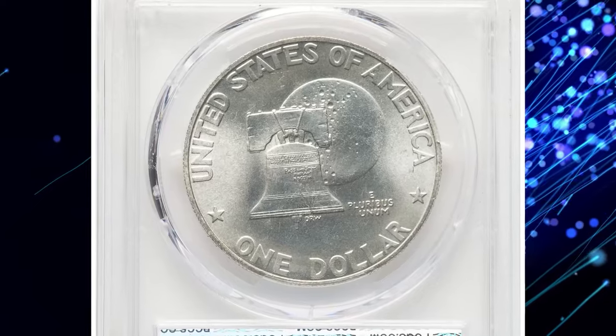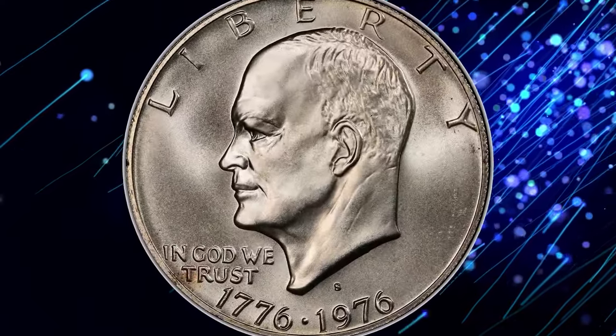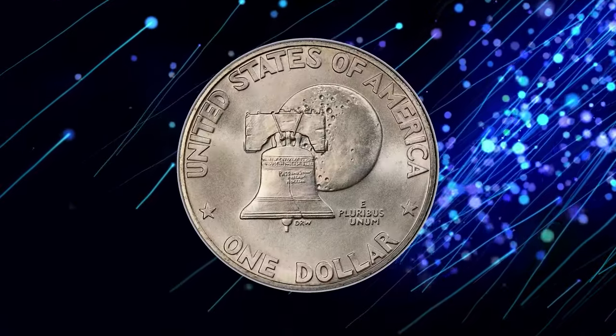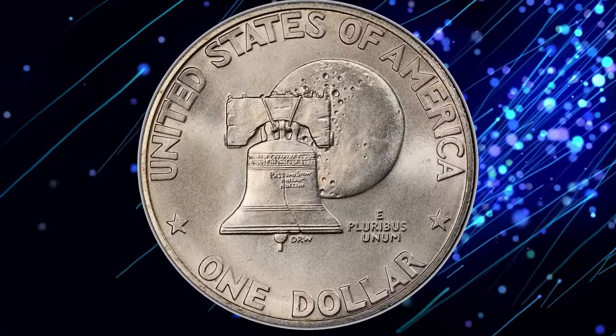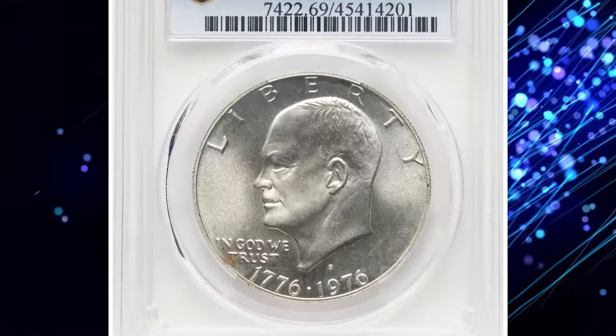The coin also features a special reverse design celebrating America's 200th anniversary. Its near-perfect grade of MS69 highlights impeccable luster, sharp detail, and flawless surfaces — all of which make it incredibly desirable among collectors. With only a few examples existing in this top grade, the 1976-S silver Eisenhower Dollar stands out as a highlight in any numismatic collection.